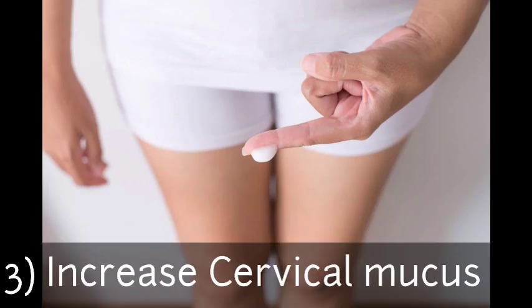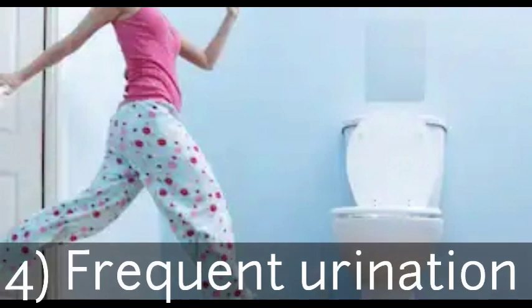Three: increase in cervical mucus. The cervix releases more white blood cells to fight against infection during pregnancy. There is a surge in hormones and blood flow to the uterus, cervix, and vagina increases, causing increased cervical mucus discharge. You may notice it on your panties. In early pregnancy it may be sticky, pale yellow, or white.